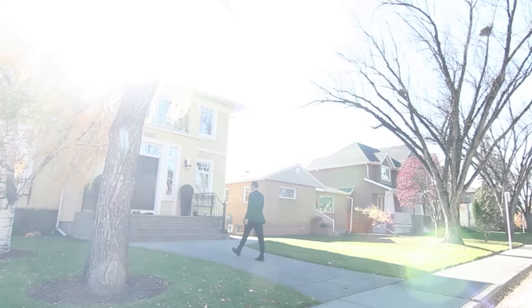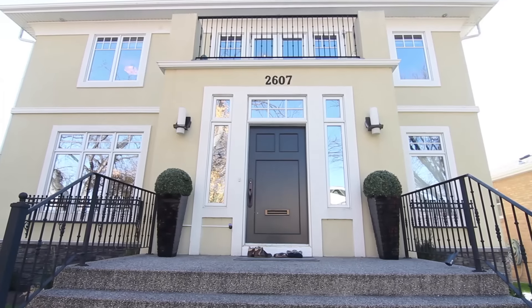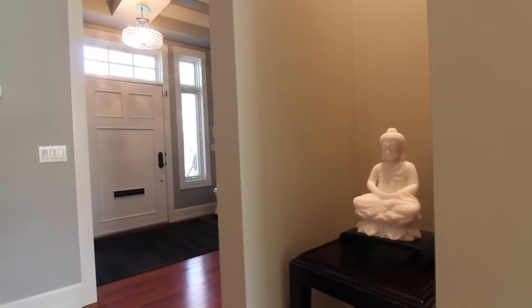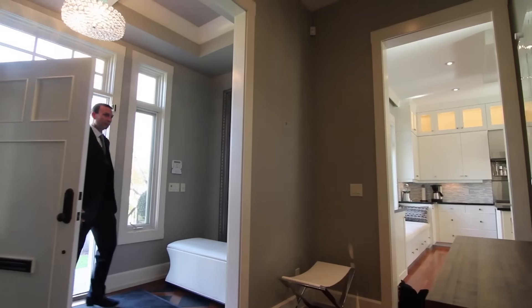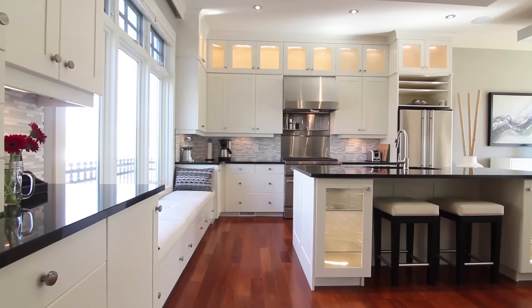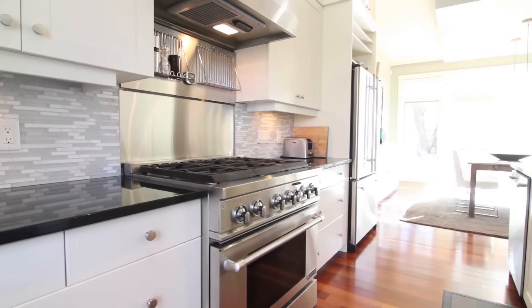With extra-wide aggregate concrete walkway and front stairs, elegant crown molding detail on the stucco exterior, and heavy metal hardware on the full wood front door, this home offers a beautiful blend of timeless style with fresh contemporary finishing for those who love modern homes.